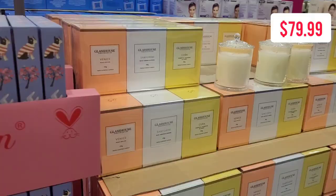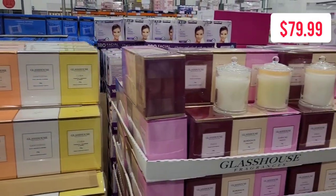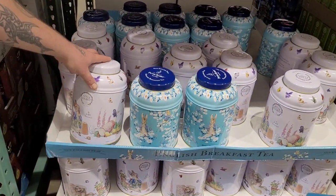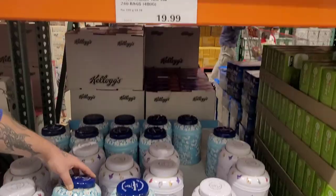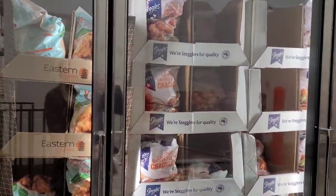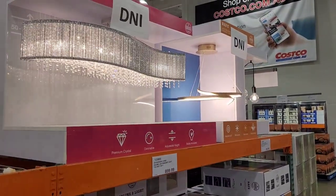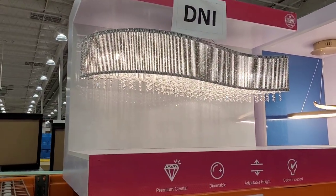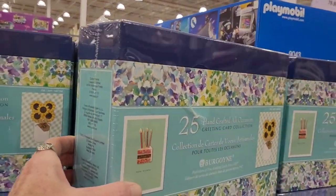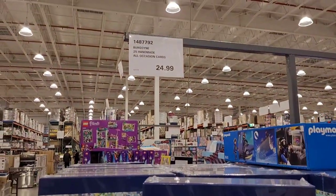I noticed this hand cream kit which was quite cute. The Glasshouse candles are on special for a rebate, totaling $79.99 and you get three in the pack. I love to show you guys the collectible tea tins they have — the Peter Rabbit ones are $19.99. My particular Costco has a brand new freezer section, huge. I did grab a couple of goodies, and there was also this handmade card collection for $24.99.